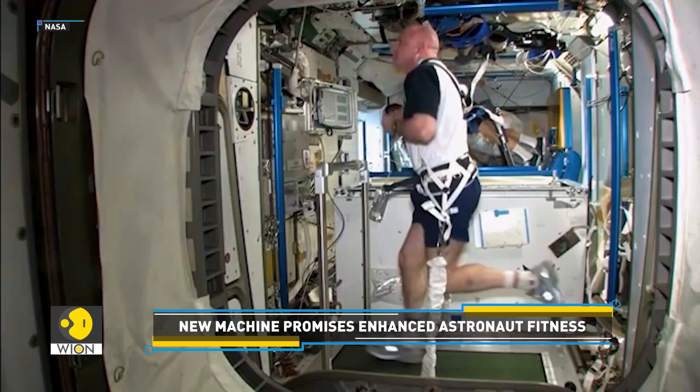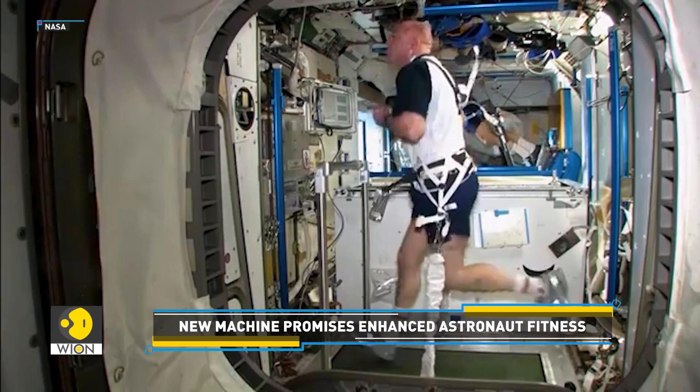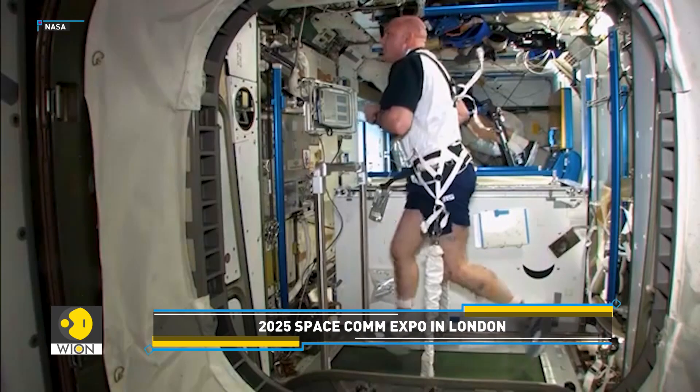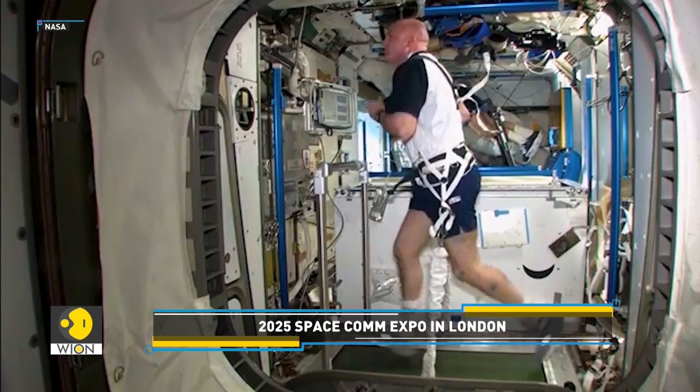However, these types of equipment require a vibration isolation system — a large, heavy mechanism that prevents movements from shaking the entire spacecraft.